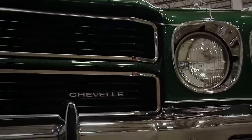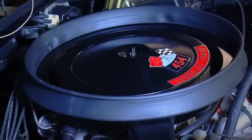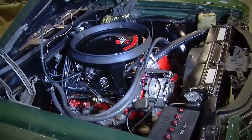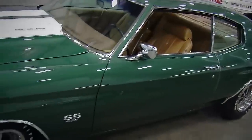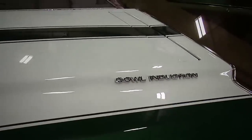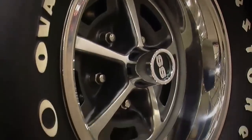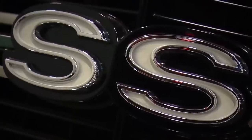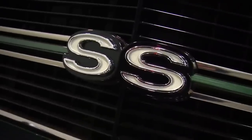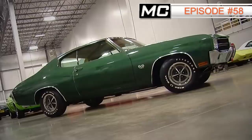Part of what makes this car so special is that it's wearing the Super Sport package complete with the LS6 option — 450 horsepower 454 V8. This car is very, very original down to the engine bearings. It has been restored, but it looks almost the way it did when it rolled off the assembly line back in December of '69. You can see the whole story on this car in Muscle Car of the Week episode number 58.